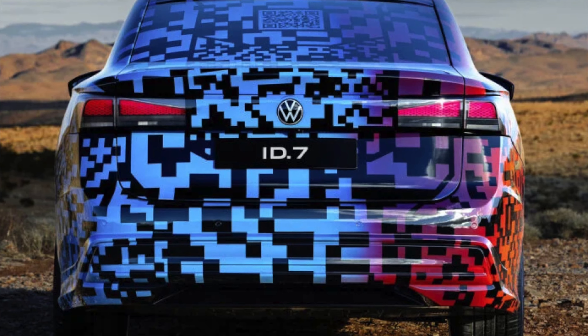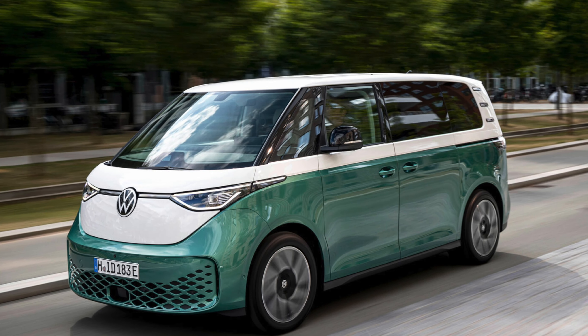Despite looking like an electrified Volkswagen Passat, the ID7 will use the same platform as the ID4 and the ID Buzz — the electrified Volkswagen bus. We don't know powertrain details yet, but they've released an expected range target of 435 miles, which is impressive for a small sedan. That figure may be optimistic and could come in closer to 350 miles once powertrain details are confirmed.